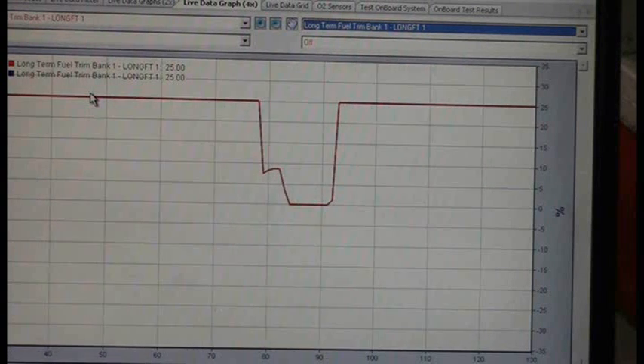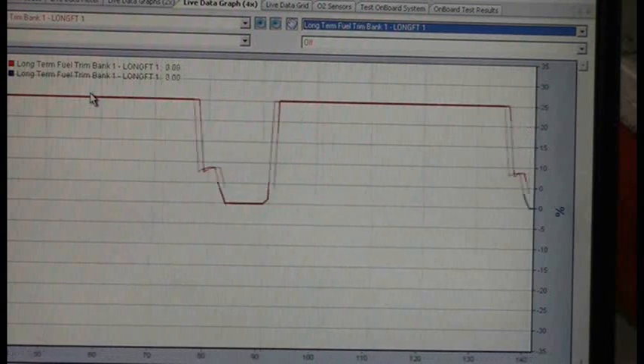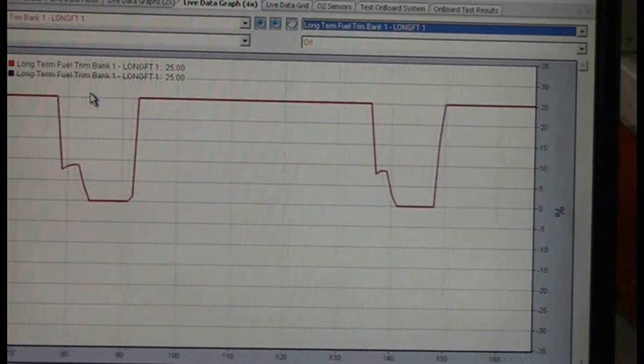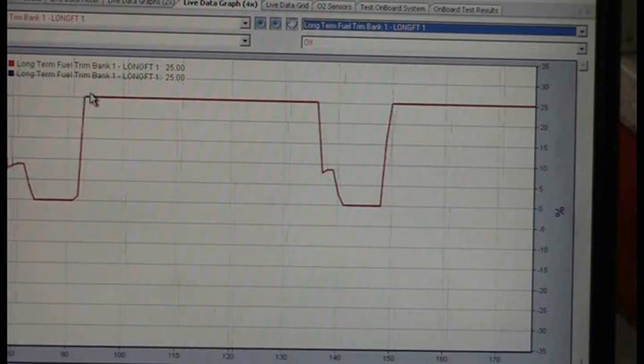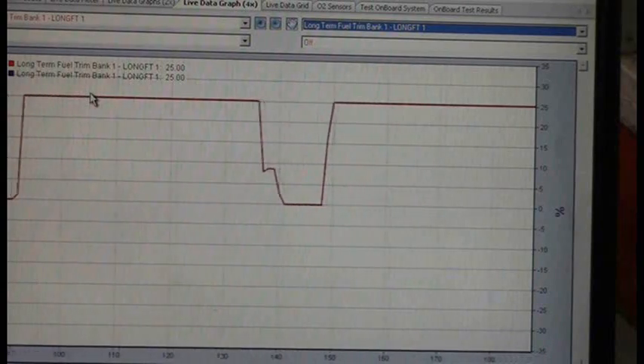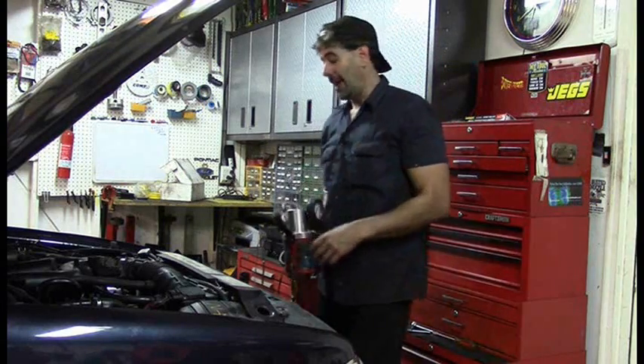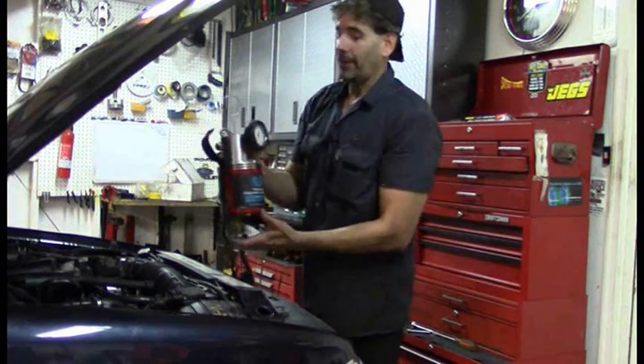It's going to be a vacuum leak affecting both banks. The fuel trim goes right back down to zero — this is going to be a vacuum leak and I am 100% certain of it. Let's go ahead and find it. I'm going to use two methods to find the vacuum leak.